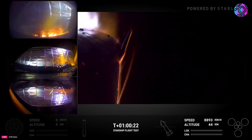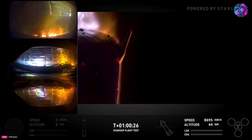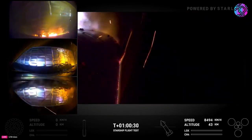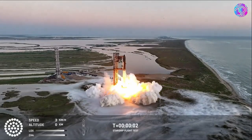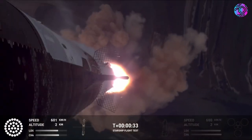Back in June, Musk tweeted that a newer version of Starship has the forward flap shifted leeward, which will help improve reliability, ease of manufacturing, and payload to orbit. In addition, he has expressed multiple times the challenges that come with creating heat shields.